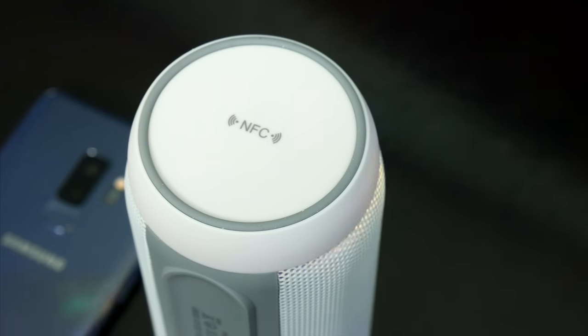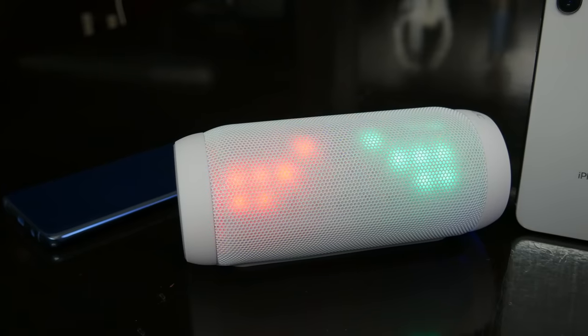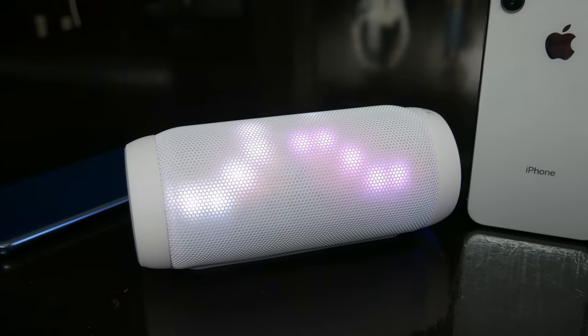You've also got NFC pairing for Android devices, a built-in microphone for phone calls, eight hours of playback time, and all in all, for $30, this is basically the complete package as far as Bluetooth speakers are concerned.